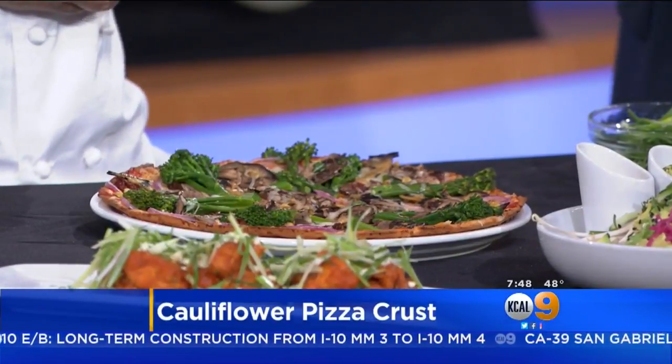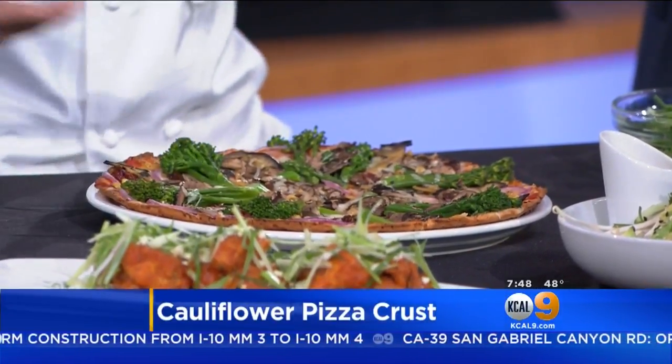Cauliflower is just a super veggie, and we've incorporated it into this crust. It's a lower-carb alternative to our hand-tossed crust. It's loaded with veggie power, and it's also gluten-free if you want to go that route. And that's what we have right here — this is our Cali Veggie Pizza.